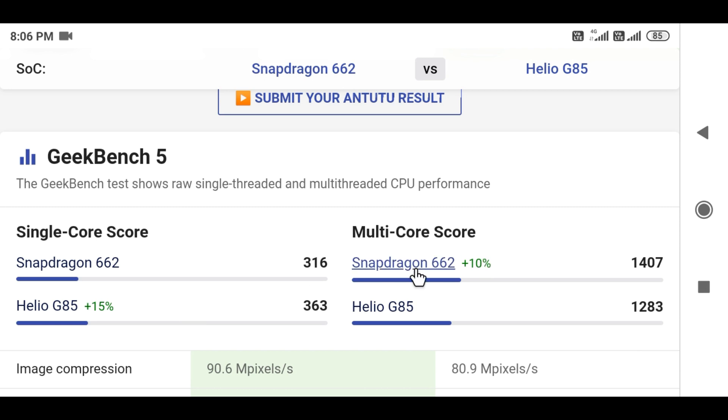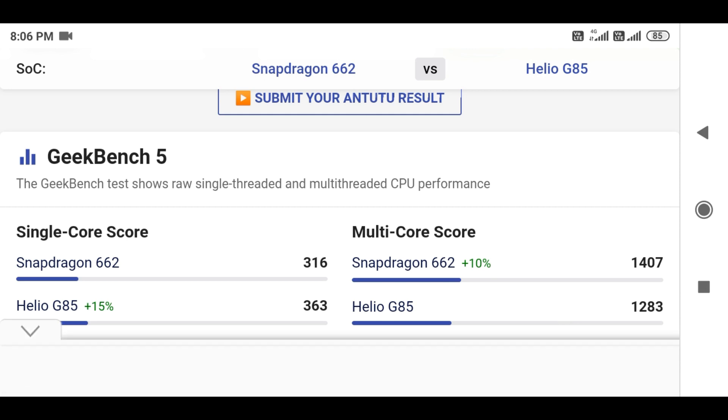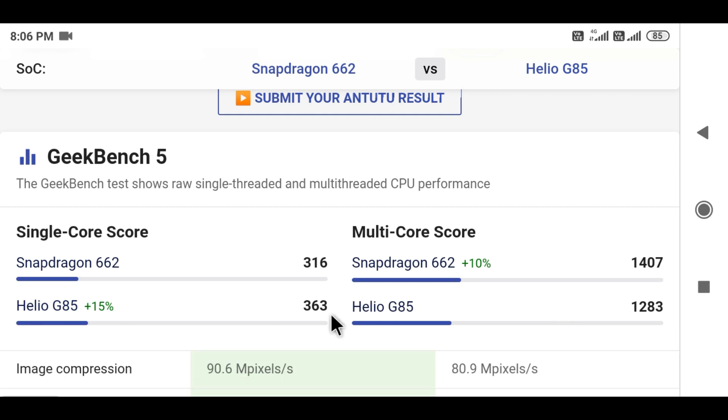For Geekbench multi-core scores, Snapdragon 662 scores 416, and there are corresponding scores for Helio G85 as well. Overall the scores for Snapdragon 662 and Helio G85 are quite comparable in multi-core performance.